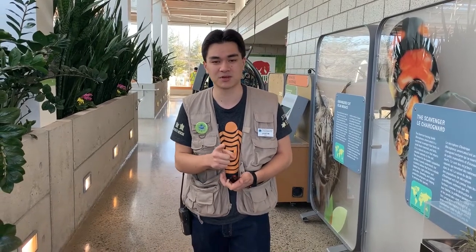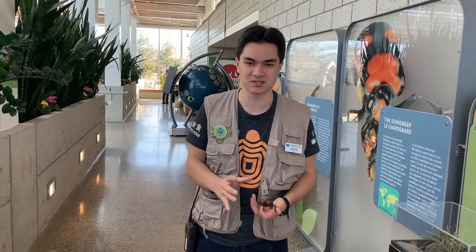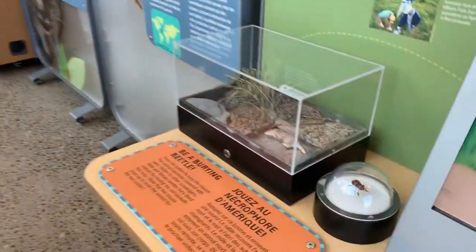So if you want to learn about the American burying beetle and other conservation stories from around the world, come and check out our wildlife rescue exhibit. And if you're coming this weekend, you'll get the bonus of getting to see some incredible orchid displays from the Orchid Society, who are here on Saturday and Sunday for their annual show. I'll see you soon. Thank you.